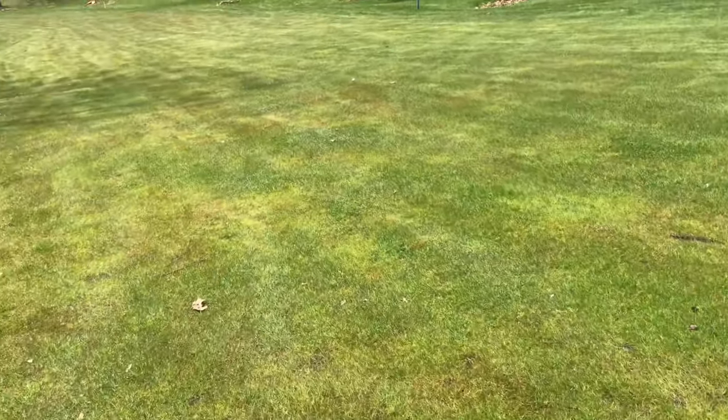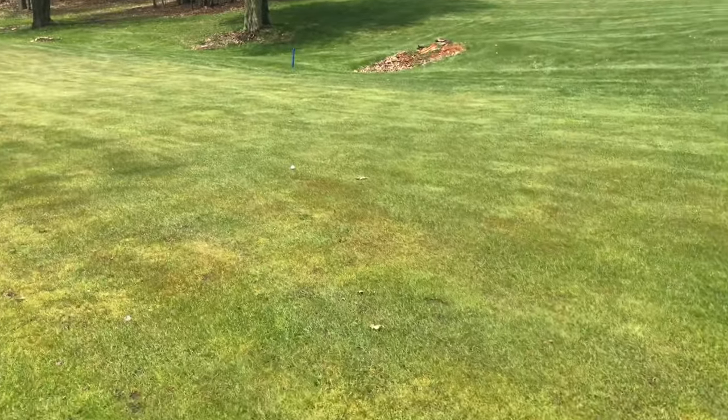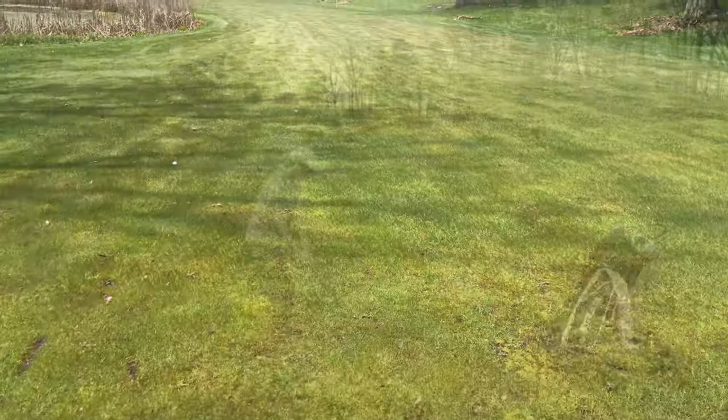Hey guys, we're walking to our ball. Mine's the further one right there and Taka's is slightly to the right, so we are going to hit our three woods to the green hole.